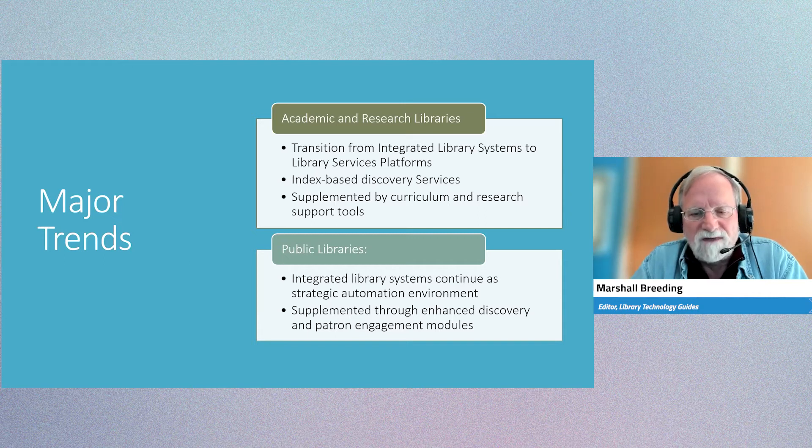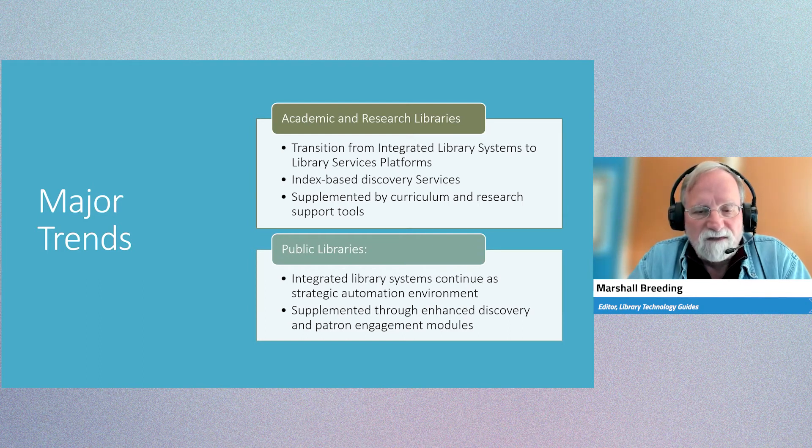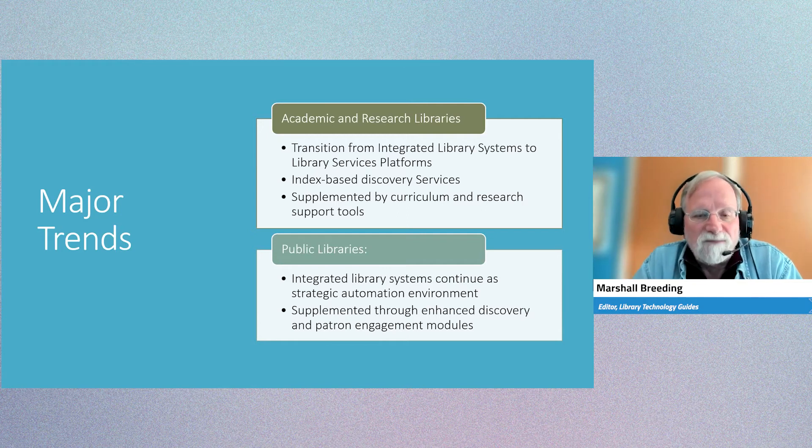We're also seeing academic libraries make further investments in tools to help them manage reading material for academic courses, and then the beginning of more library involvement in research support — for those universities that are research institutions and want to find ways to highlight the research output and document and support grant funding. So how can the library help the university be more successful in obtaining funding for research?